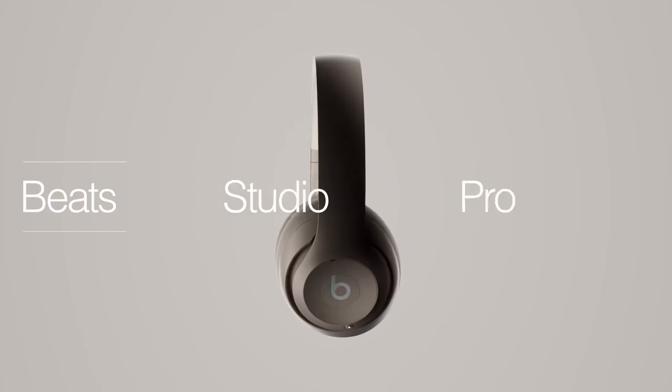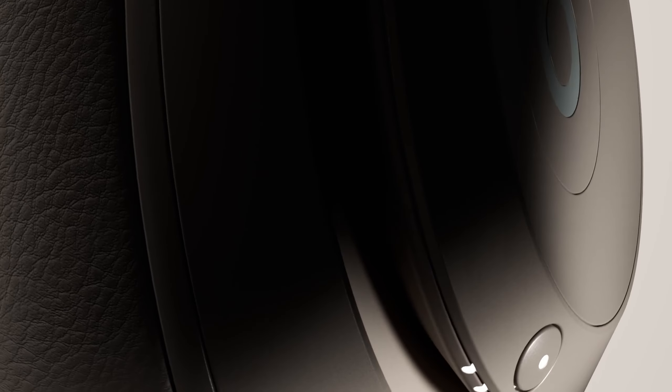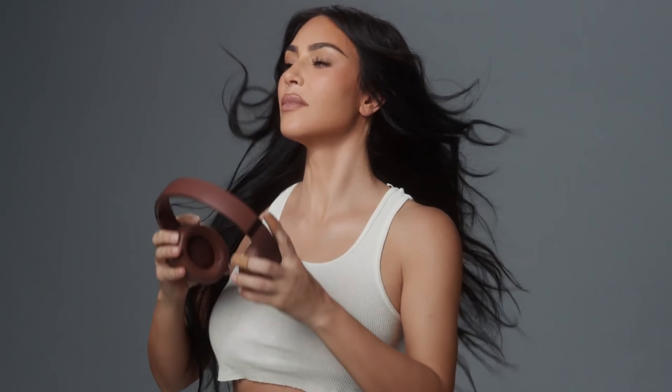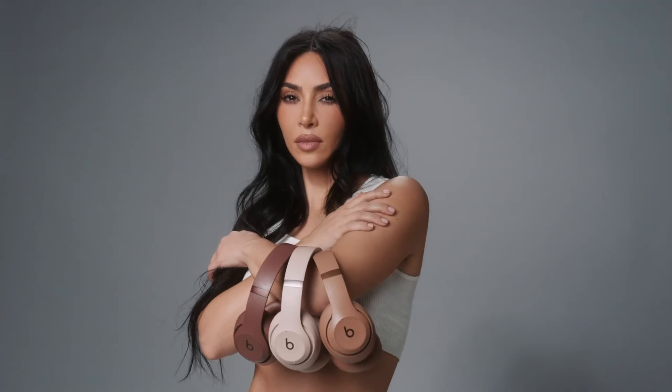Beats Studio Pro — elevate your listening with the Beats Studio Pro, featuring Beats' custom acoustic platform for rich, immersive sound. These headphones offer lossless audio via USB-C and three sound profiles for personalized listening, with two distinct modes: Active Noise Canceling and Transparency Mode, keeping you in control of your audio environment.